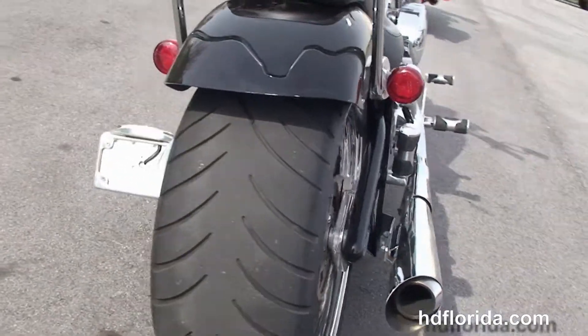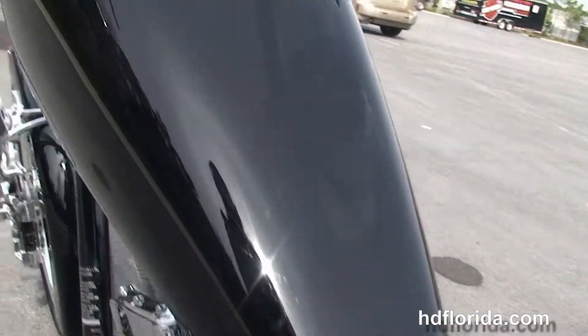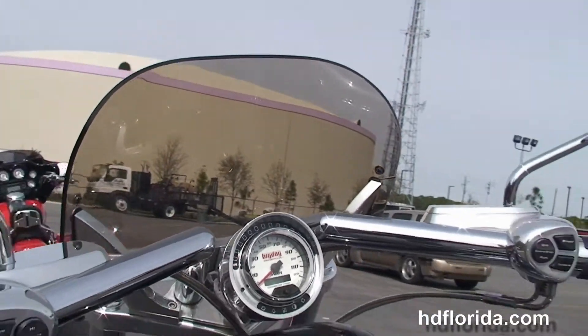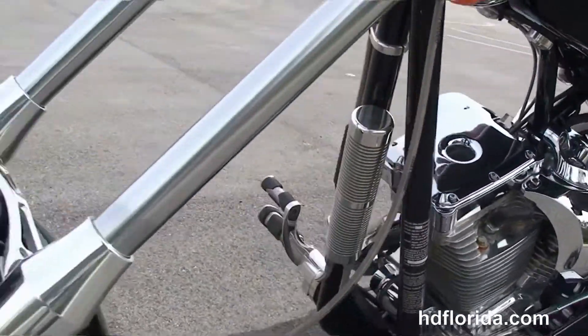That S&S engine with the RevTech 6-speed transmission and the Kirker 2-to-1 performance exhaust, PM brakes front and rear, matching rear wheel with 240mm rear tire, chrome sissy bar and the 2-up seat.